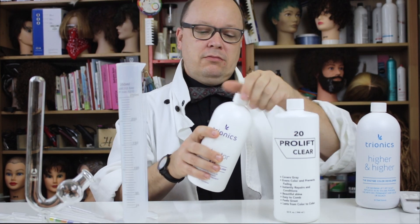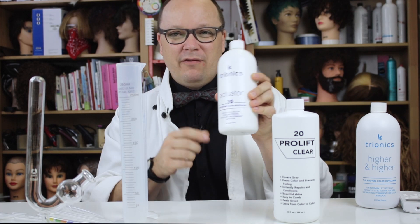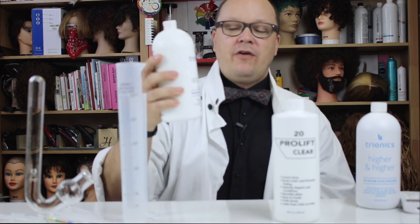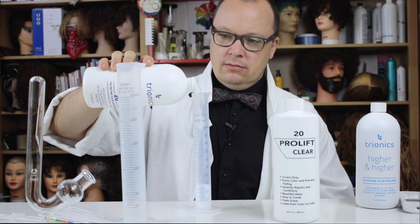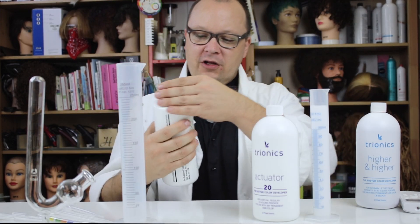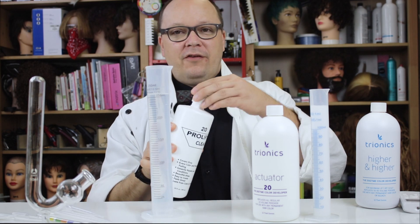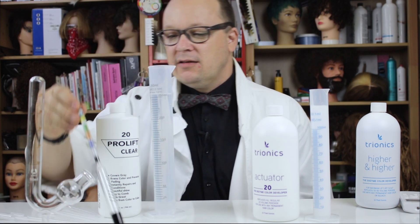Let's take a look at them. First, this ProLift is labeled 20 — not 20 volume, just 20. With the Trionix one, it says that it replaces all regular 20 volume peroxide for use with any permanent hair color, so perhaps this one isn't intended to be used with bleach. The Trionix 20 is a little thinner but still looks very much like a typical cream developer. The ProLift Clear, also labeled 20, is more like a liquid developer — it looks an awful lot like liquid peroxide and it's supposed to replace 20 volume peroxide.